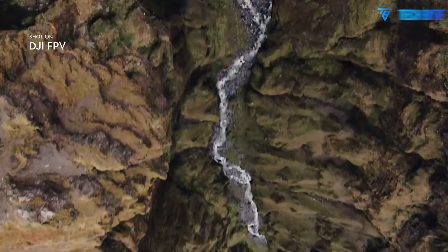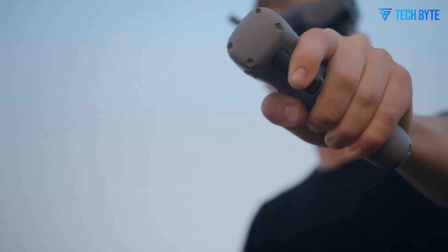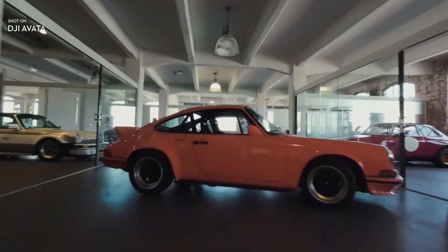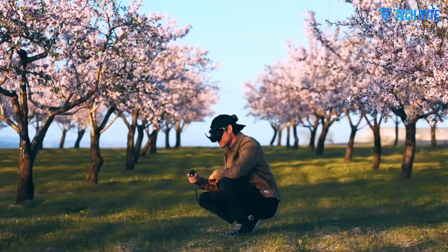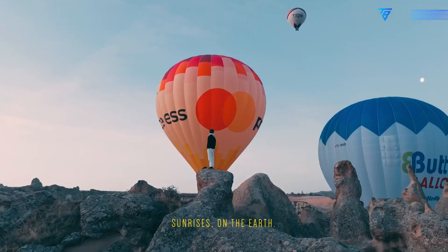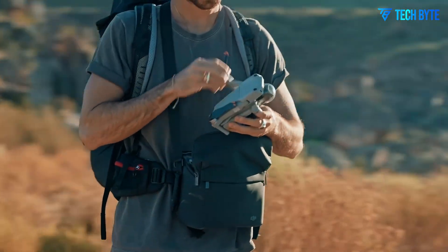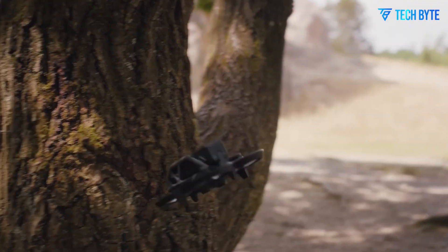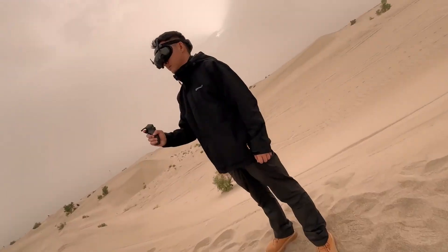When it comes to flight performance, the DJI Avatar 3 truly shines. Whether you're a beginner learning the ropes or an experienced pilot executing complex maneuvers, this drone delivers smooth, precise handling and intuitive control. The powerful, responsive motors offer quick acceleration and nimble agility, making it perfect for dynamic, fast-paced FPV flying. Even when pushing the drone to its limits at high speeds, the Avatar 3's advanced stabilization system keeps the flight steady and predictable, dramatically reducing jitters and vibrations. One standout feature is its low-latency transmission, which ensures near-instant feedback to the pilot, making the flying experience immersive and incredibly responsive.